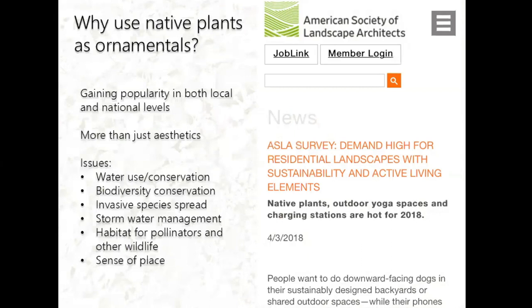So why use native plants as ornamentals? It's gaining popularity not only in Hawaii but also at the national level. People are now more informed that it's about more than just aesthetics. We have issues such as water use conservation, biodiversity conservation, and here in Hawaii, invasive species spread. We plant native plants for these reasons, including storm water management, providing pollinators, and having a sense of place because Hawaii isn't Hawaii without the native plants. A recent survey by the American Society of Landscape Architects shows native plants are in the top ten of what people are looking for in their residential landscapes.